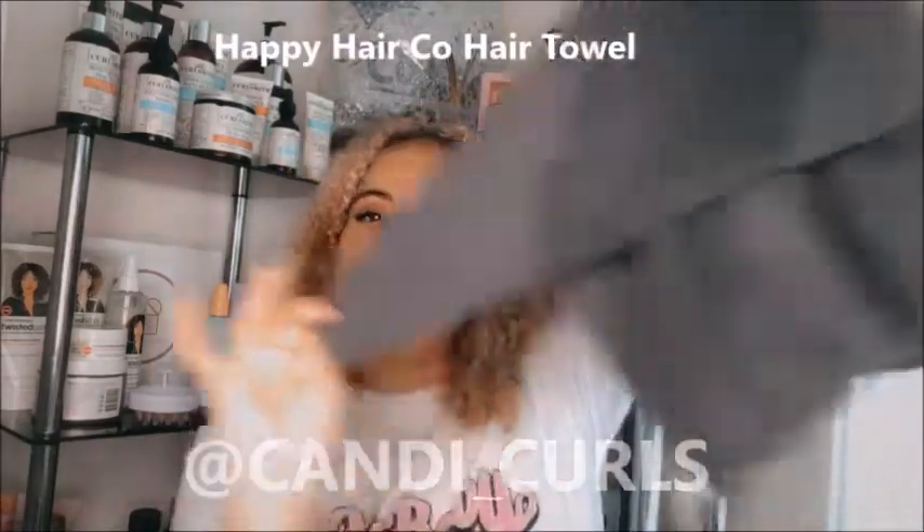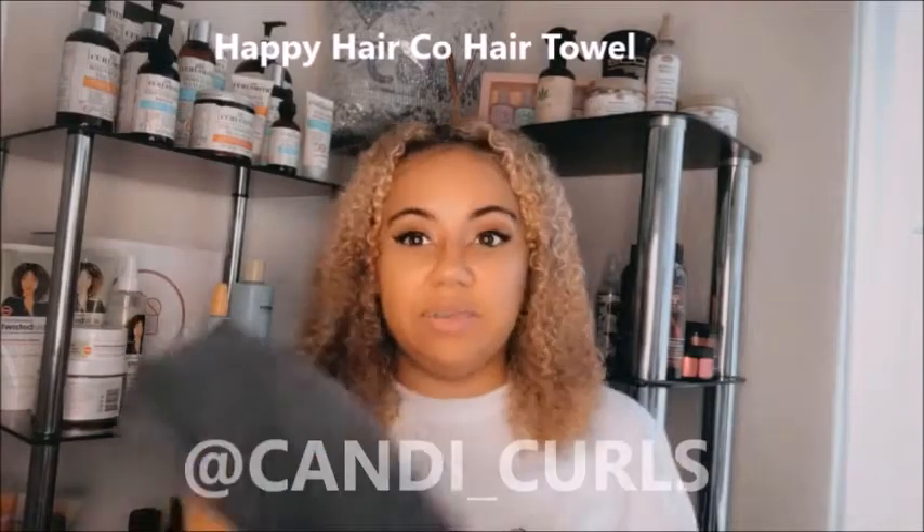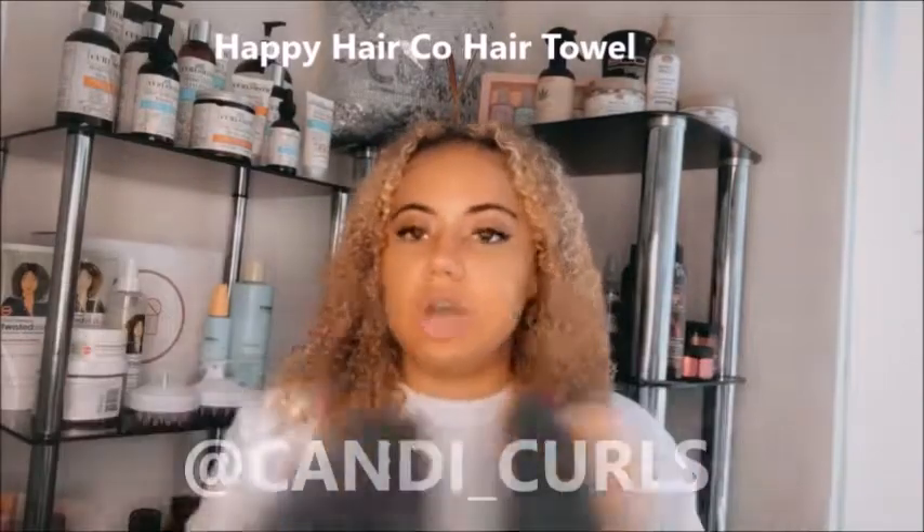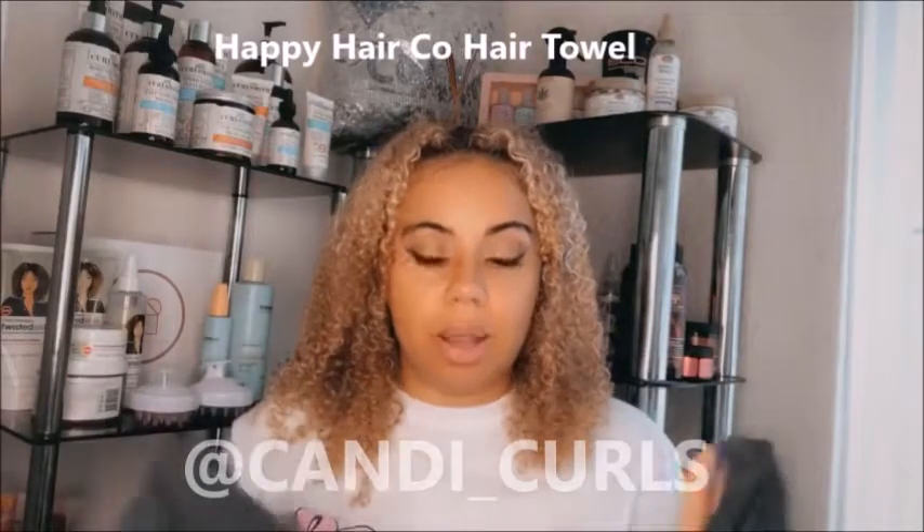Next up is my wash day must-have towel. I will wait for my wash day if this is not with me, and that is my Happy Hair Coat towel. I have been using these towels for years now, way back when they used to be white. They dry your hair without frizzing it because of how soft the material is, so it's the only towel I will use in my hair. I always let my hair sit in the towel while it dries before diffusing or air drying. Happy Hair Coat towel is a must.